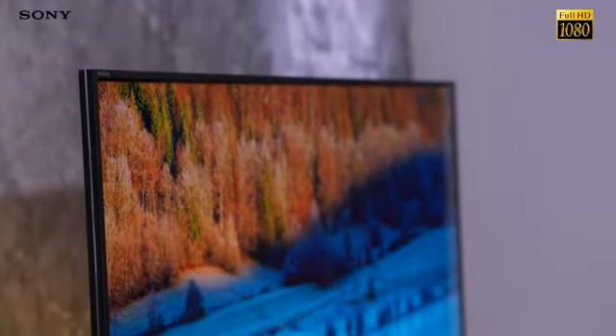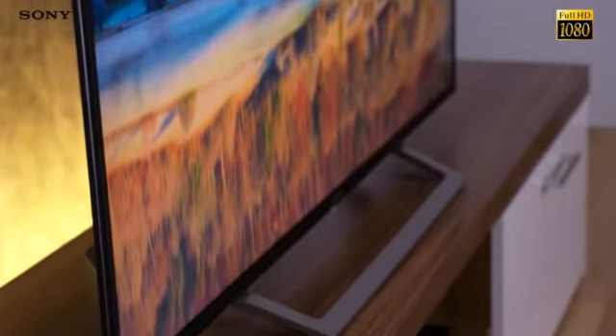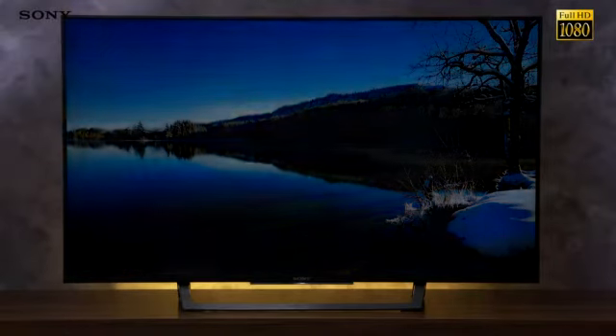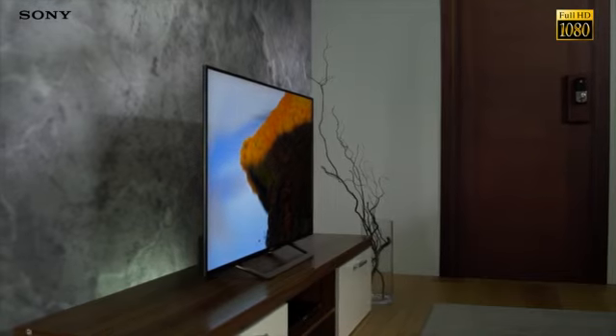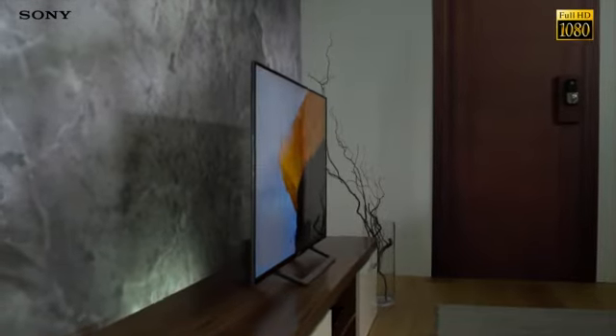The extra slim aluminium bezel means the crisp, clear image stretches to every edge of your TV without taking up extra space. And it still looks beautiful even when the TV is off, blending effortlessly into its environment. The smooth, minimalist look makes a serious style statement wherever you choose to place it in your home.